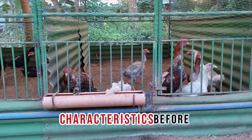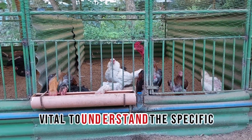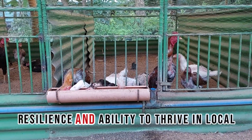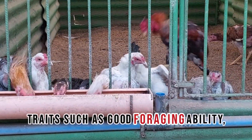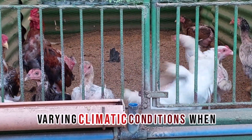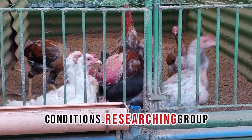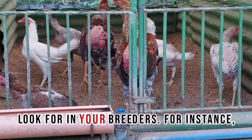Understanding Native Chicken Group Characteristics. Before diving into the selection process, it is vital to understand the specific characteristics of the native chicken group you are interested in. Native chickens are often known for their resilience and ability to thrive in local environments. They typically possess traits such as good foraging ability, disease resistance, and adaptability to varying climatic conditions. When selecting breeder stocks, it is essential to identify which group aligns with your farming goals and local conditions. Researching group standards and characteristics can help you gauge the ideal traits you should look for in your breeders.